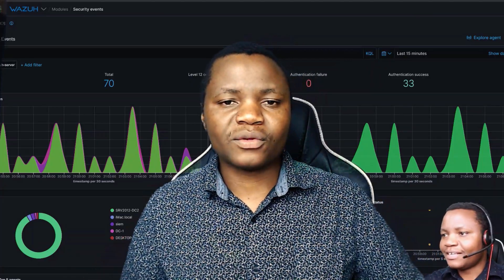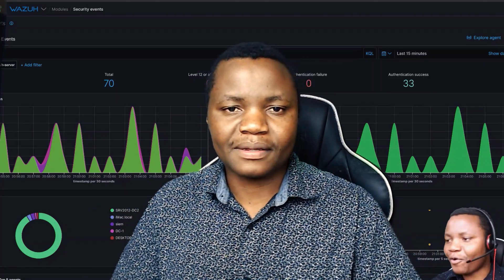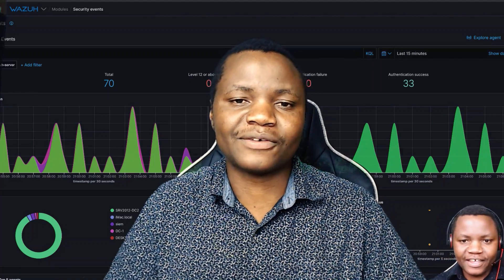Check out my videos on this channel and I'll be making even more videos showing you the step-by-step instructions on how to build a lab that can be very valuable in building the much-needed cybersecurity skills.